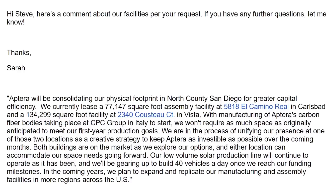The statement continues: with manufacturing of Aptera's carbon fiber bodies now taking place at the CPC Group in Italy to start, they won't require as much space as originally anticipated to meet first-year production goals. They are in the process of unifying their presence at one of these two locations as a creative strategy to keep Aptera as investable as possible. Both buildings are on the market as they explore options, and either location can accommodate their needs. The low-volume solar production line will continue operating, and they'll gear up to build 40 vehicles a day once funding milestones are reached.